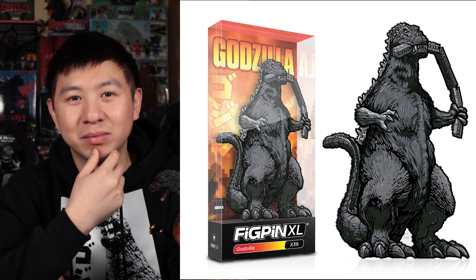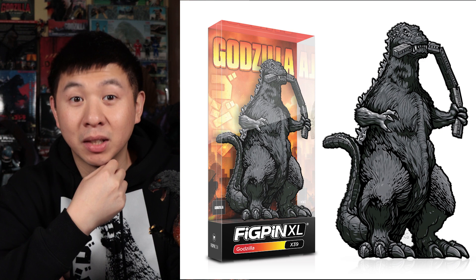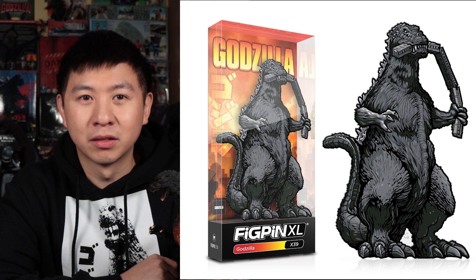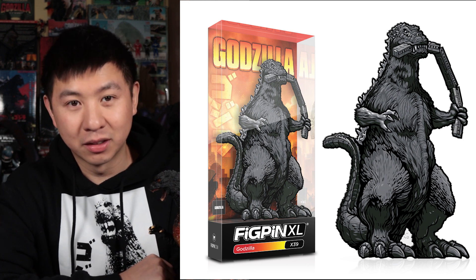But wait, there's more! All Figpins include a laser-engraved, alphanumeric serial number on the back. Alpha and numeric? It must be mine. Yes, you can own this miracle of modern monstrosities for just $25. When? It comes out in March 2020. Take my money!